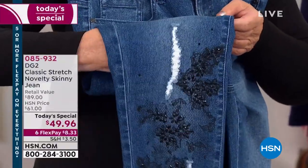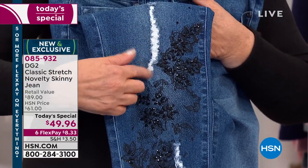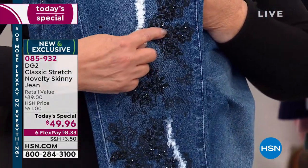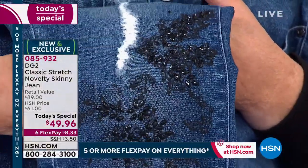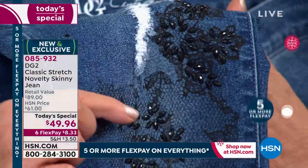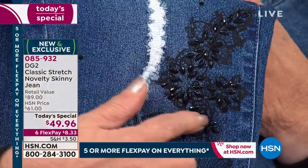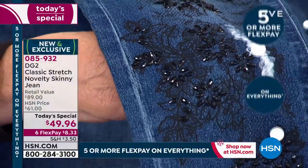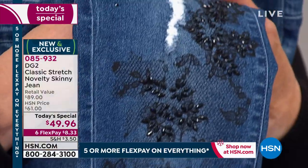The beads are totally teardrop-shaped, multi-faceted jet beads that are heat-sealed on. We also did a special kind of printing called pigment print — we took French lace and heat-transferred it to the denim, so you get the look of lace with none of the fragility. This reminds me of something I would have done for Jefferson Airplane. The stones aren't even round — they're all teardrop-shaped with little roundels sprinkled throughout — 500 beads on this jean.